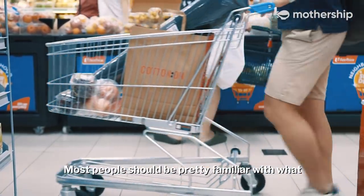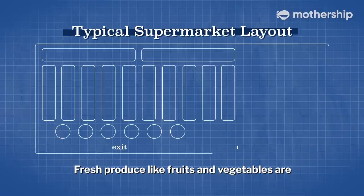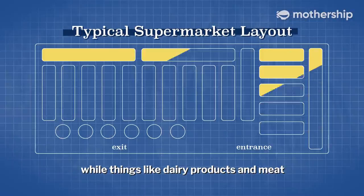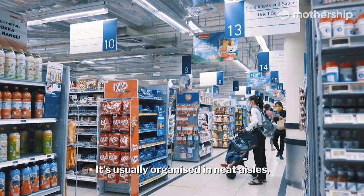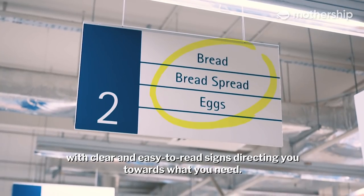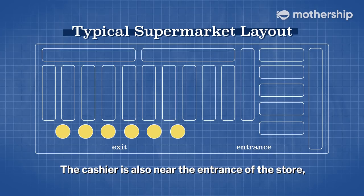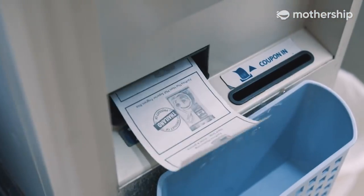Most people should be pretty familiar with what a typical supermarket layout looks like. Fresh produce like fruits and vegetables are usually the first items you see, while things like dairy products and meat are placed further inside. It's usually organised in neat aisles with clear and easy-to-read signs directing you towards what you need. The cashier is also near the entrance of the store, so you know exactly where to go to pay for your items once you're done shopping.